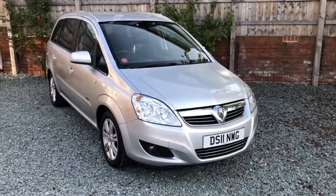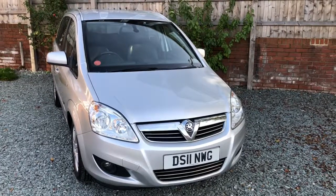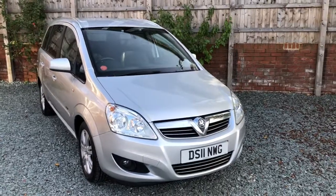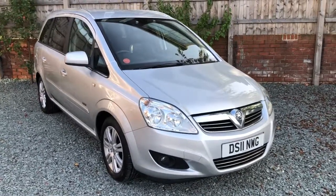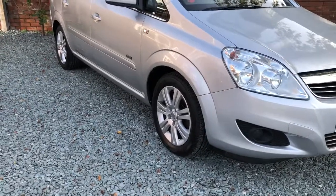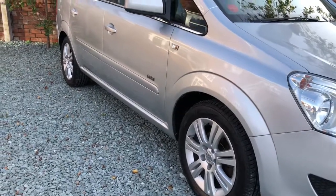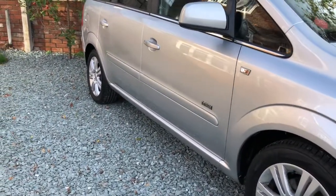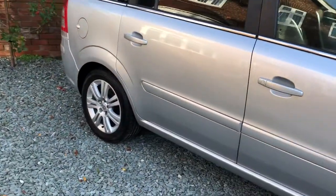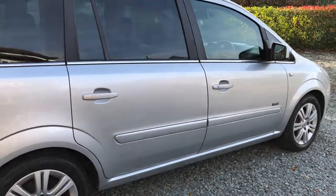Hello there and welcome to this Bileyhouse Motors video walk around of this 2011 Vauxhall Zafira. High specification Design model, locally owned since 2012 by the same gentleman, clean car, drives right, MOT to October 2020, and comprehensive service history.